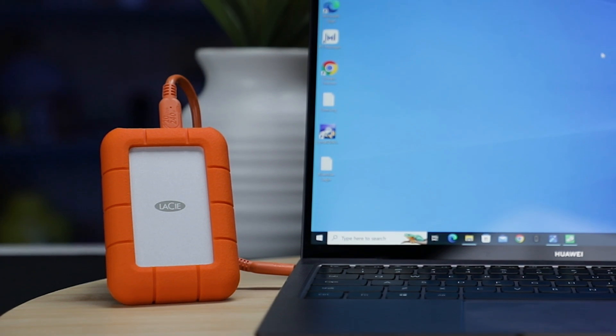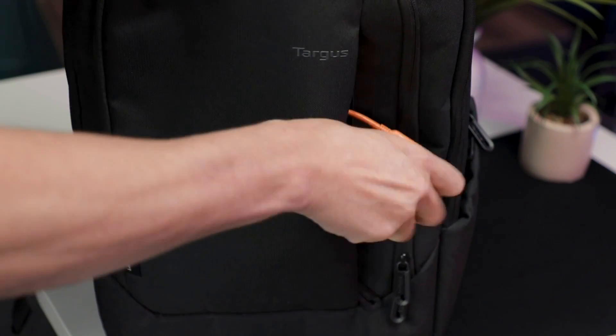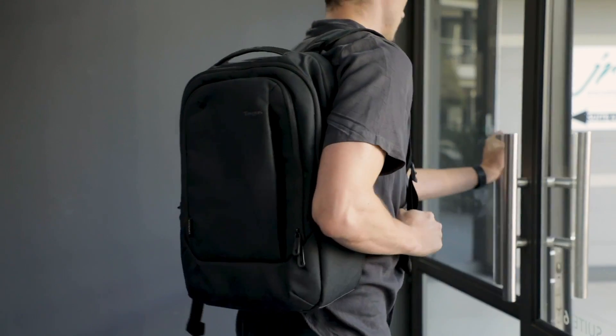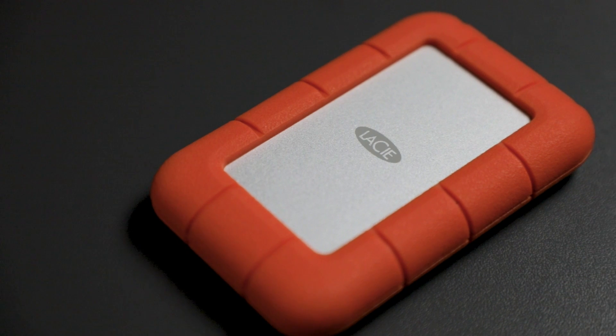Introducing the LaCie Rugged Mini SSD. Small enough to toss in your bag, and with storage options of 1TB, 2TB, and 4TB, big enough to take all your projects on the road. This device is a must-have storage solution for any roaming professional.